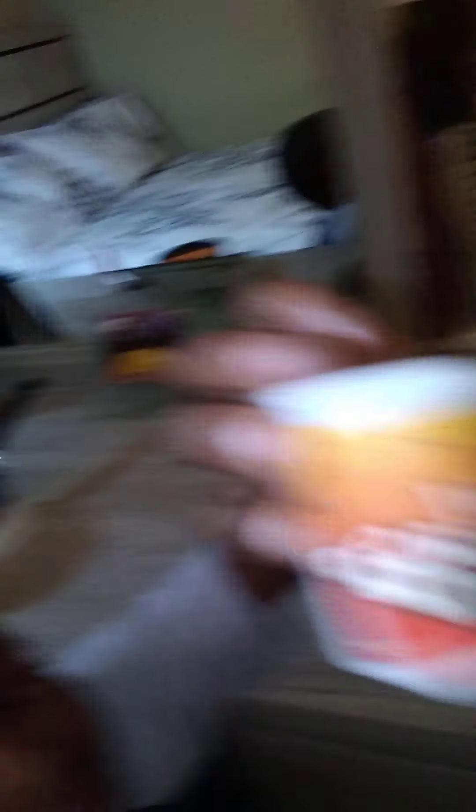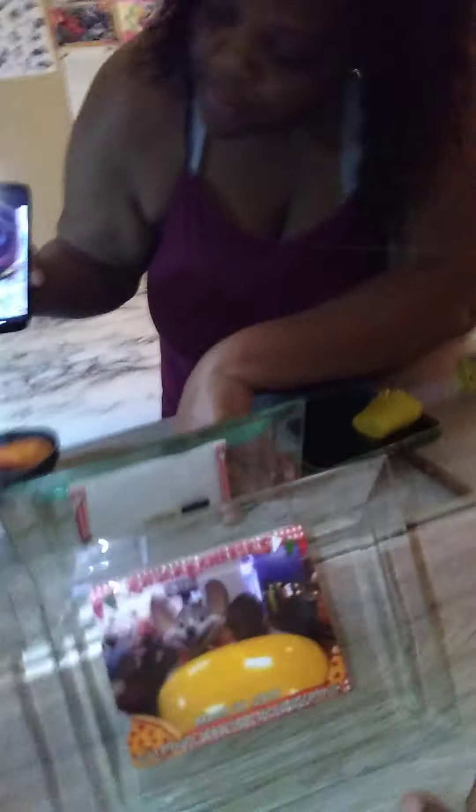I wanted to show you guys this little decor that my son put right here — it's like a little mini french fry box he just got today from Dollar Tree. He set it up really nice on my dresser. He put a little pot on a burner thing he probably got from the dollar store, and then set up a little Coca-Cola thing. And this is a picture of my son when I took him to Chuck E. Cheese on March 30th, 2019.